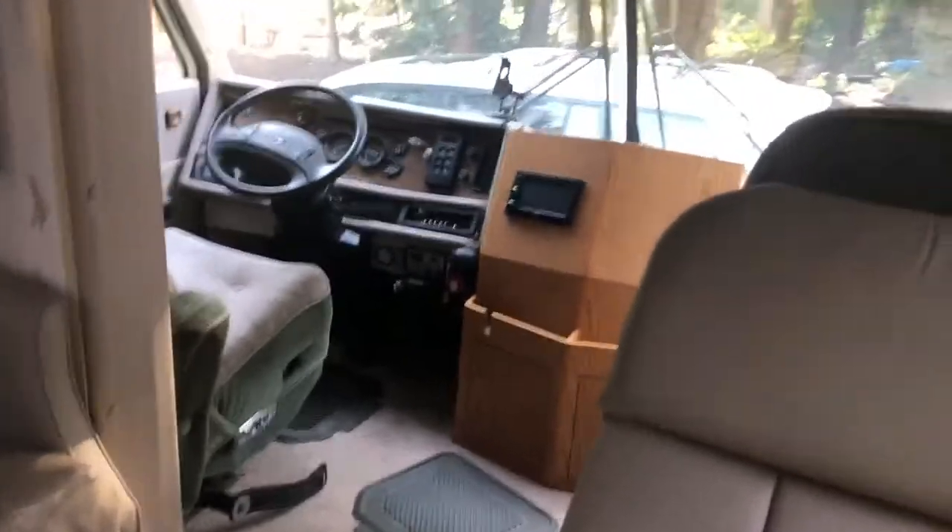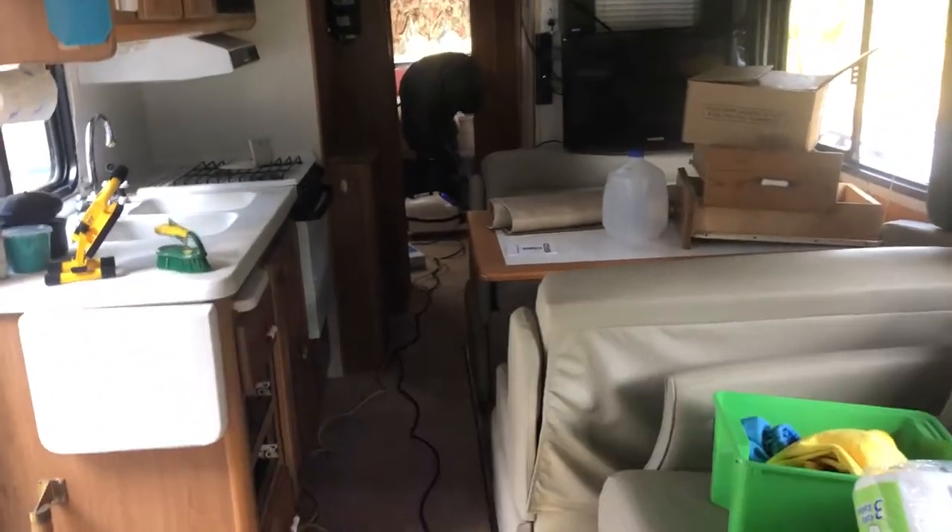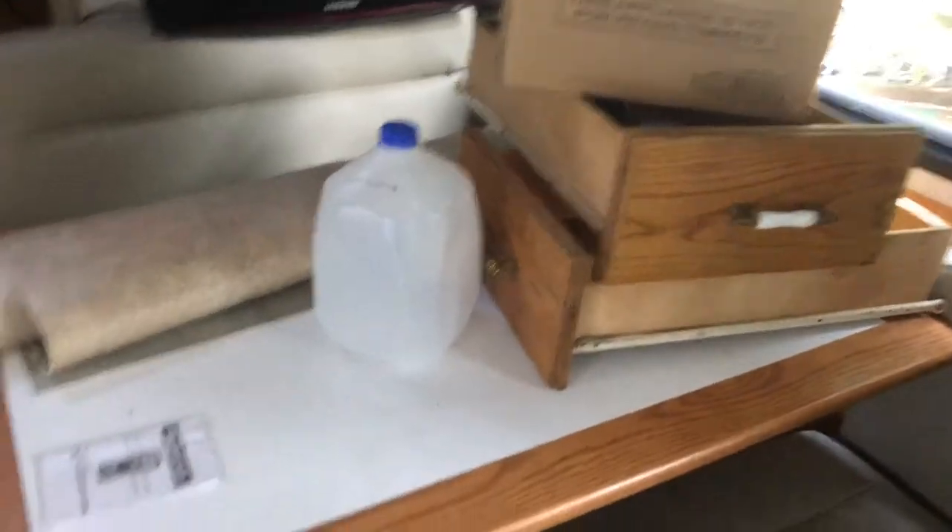This is a full-size motorhome. You can see the driver section — we've already started working on it. From the driver's side you have couches, a lot of couches. You have a kitchen area, a little dining space which also folds up into a bed, refrigerators, appliances, stuff like that. Over here we have the toilet and washroom.